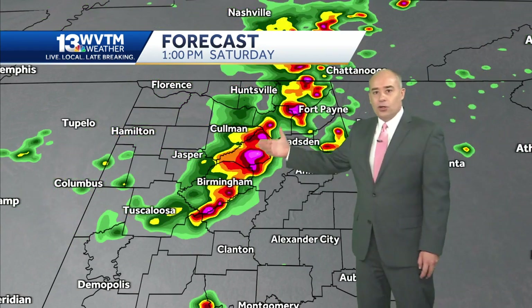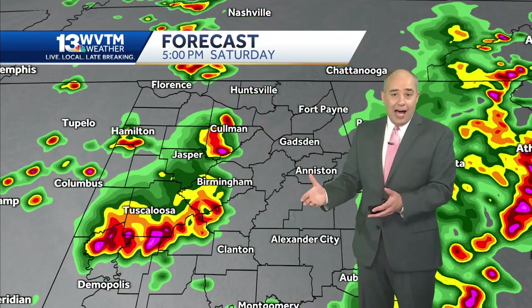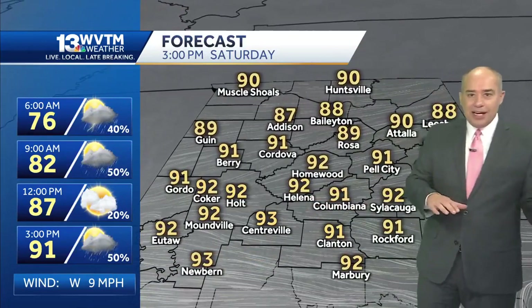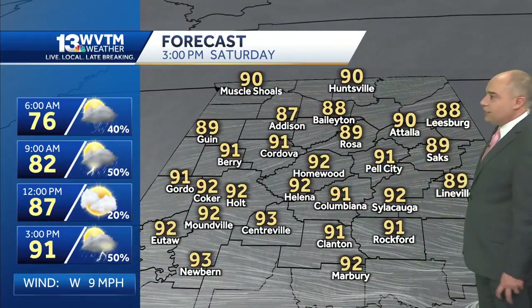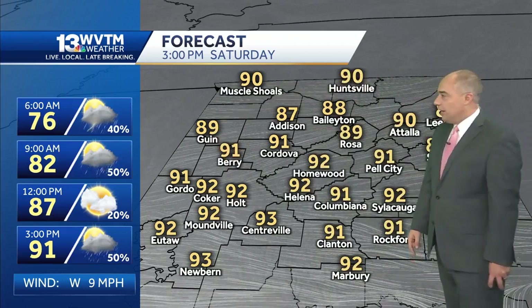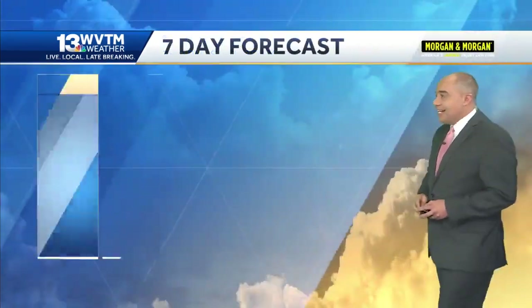By early afternoon, a band of thunderstorms is coming in that will leave enough energy behind to kick off even more scattered thunderstorms through Saturday afternoon and Saturday evening. Although it looks like the rain will be very widespread, I think what we'll find is you get about an hour's worth of rain and that'll be about it, then maybe another downpour in the afternoon or early evening. That's why temperatures are in the upper 80s to low 90s tomorrow — we start at 76 at 6 a.m., which is awful humidity, with a high of 91 and a 50% chance of a downpour.